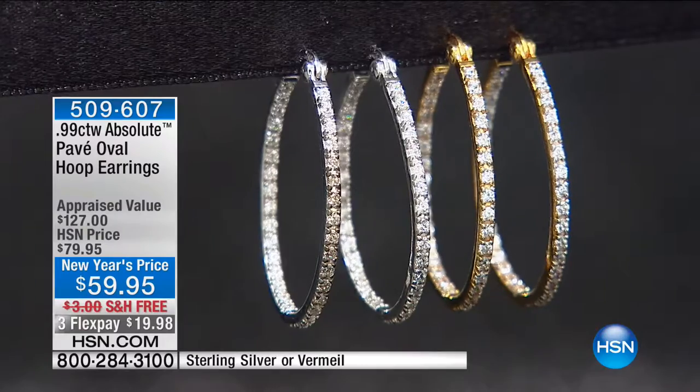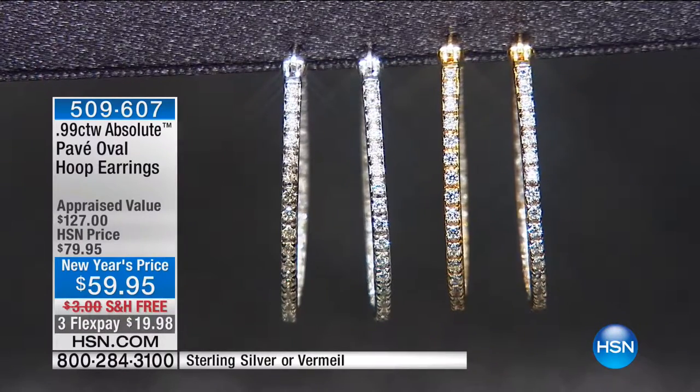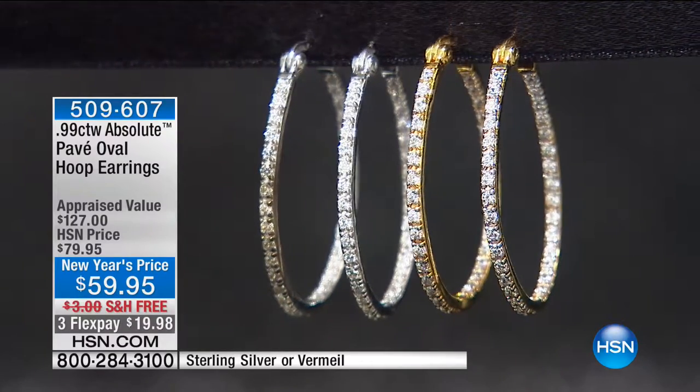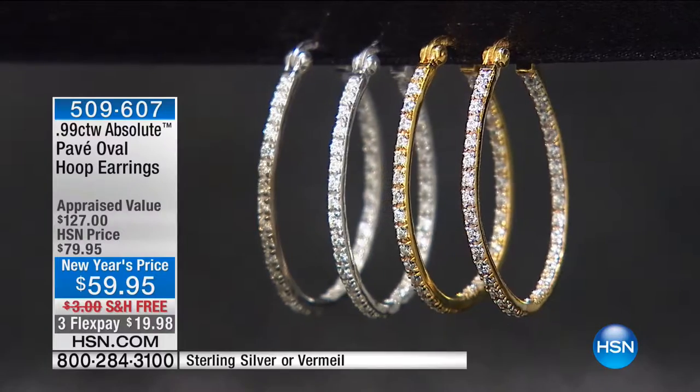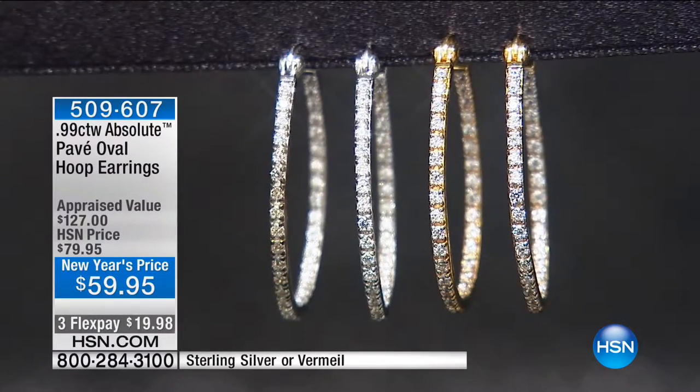It's not over the top. They're round brilliant stones, flawless in the way they're set. You're choosing your gold in the vermeil or your silver. They were $79.95, and we are offering them at $59.95, free shipping. Everything in Absolute on hsn.com and in my show with you this afternoon is free shipping, so you can really build your wardrobe.